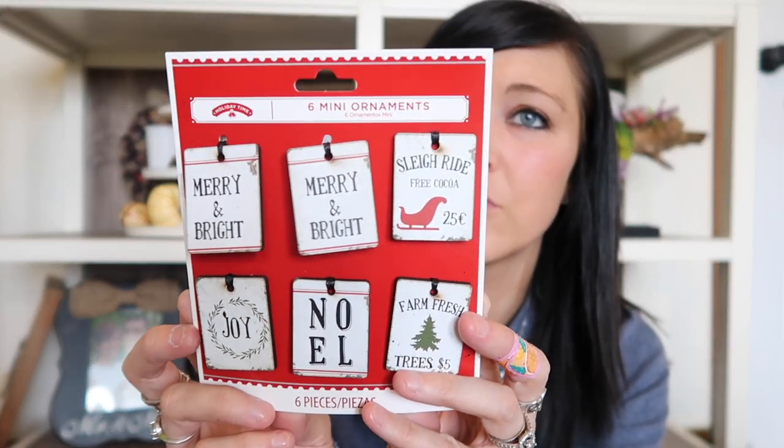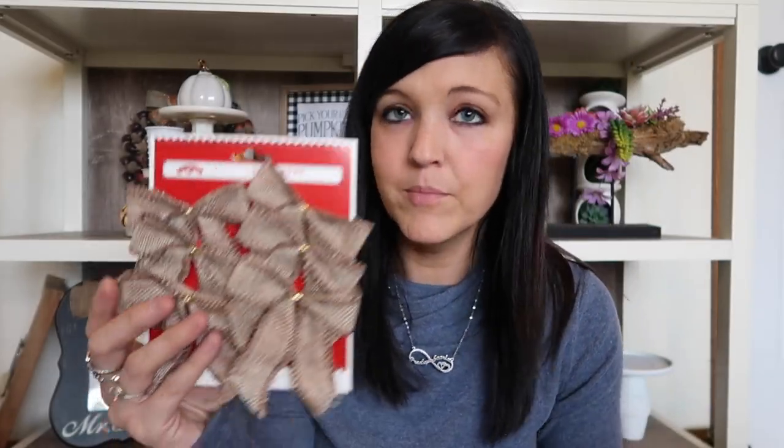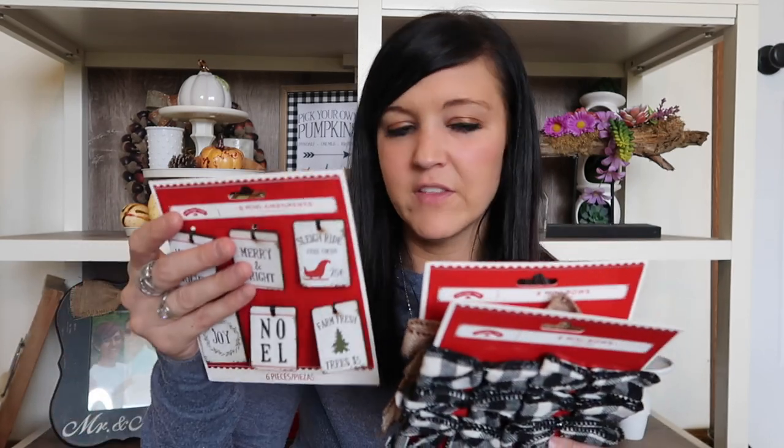I also picked up some tiny things from Walmart - nothing too big. These little mini ornaments are super cute. I really like the 'Sleigh Ride,' 'Free Cocoa,' 'Merry and Bright,' 'Joy,' and 'Fresh Farm Fresh Trees' - I think that's adorable. I also grabbed some bows: some burlap bows and some buffalo check bows. I grabbed these because I'm not super good at making bows, so this was going to work out way better for me. I think they were about $1.88 for these.